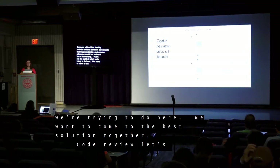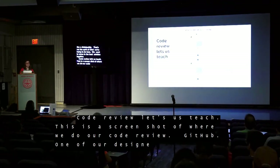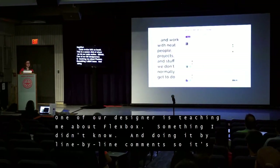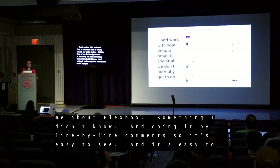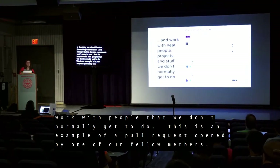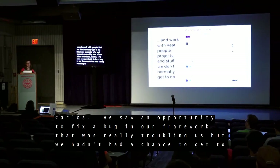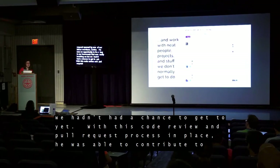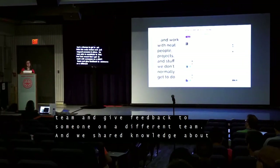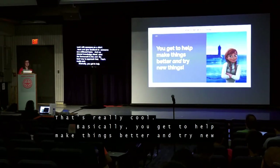Code review lets us teach. This is a screenshot of where we do our code review — the tool we use, GitHub. One of our fellow designers, MJ, is teaching me about Flexbox through line-by-line comments, which makes it really easy to see. It also lets us work with people and projects we don't normally get to. For example, a pull request opened by Carlos from IS&T — he saw an opportunity to fix a bug in our framework, and with this process in place he was able to contribute. That meant I got to work with someone on a different team, share knowledge about the framework, and give feedback across teams. Basically, you get to help make things better and try new things, which is amazing.